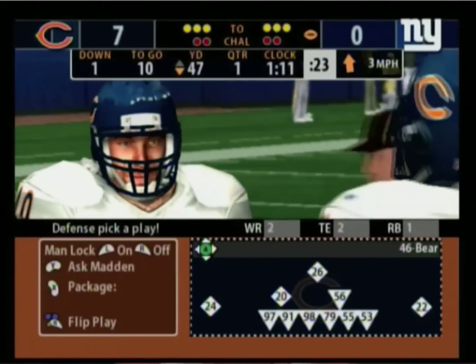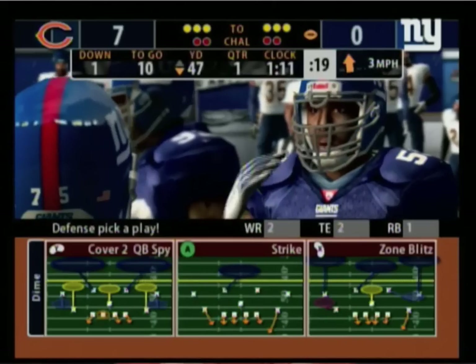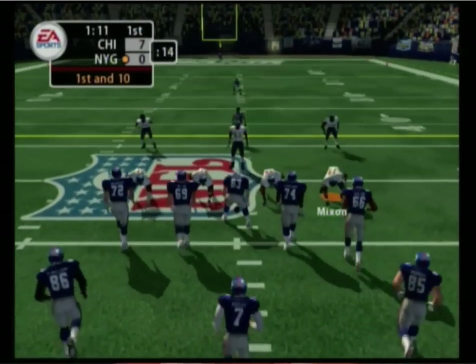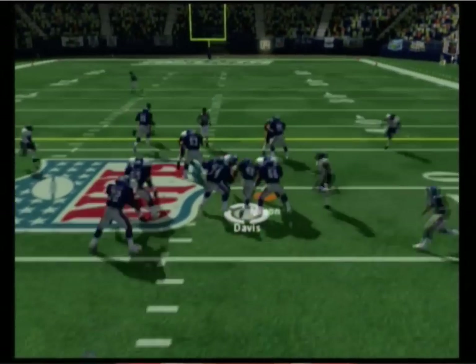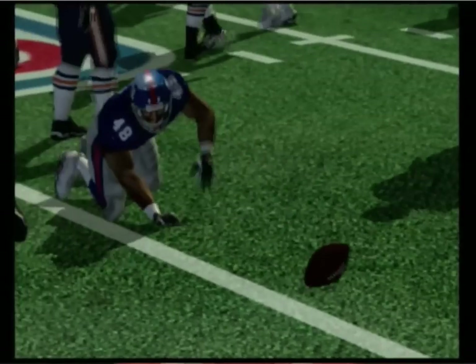We'll go back to the play on the field. So they have first and ten here. The lineup with six defensive backs. Hands it off. Number 37 brings him down at the 50-yard line.